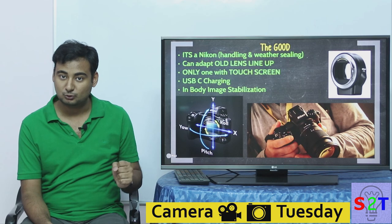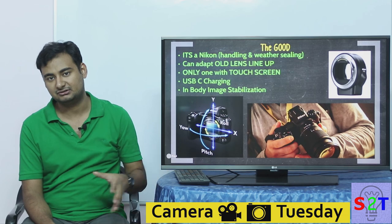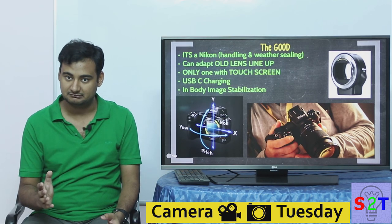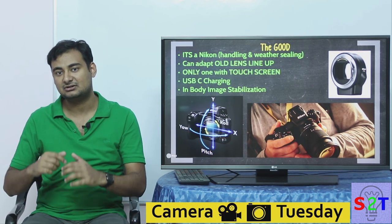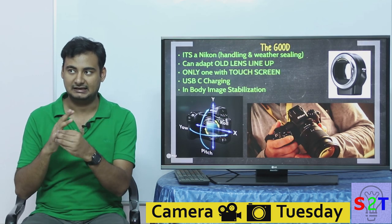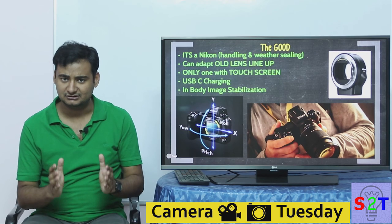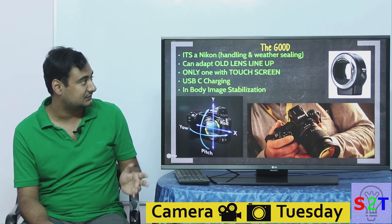Nikon has done a great job at handling. Everyone reviewing this hands-on says the first thing is, 'Damn, this feels very good in hand.' You can take this camera out, shoot with it, and not get tired. Your pinky finger will have a place to go. Combined, it's a Nikon with very good build quality, as expected, and it also has weather sealing.